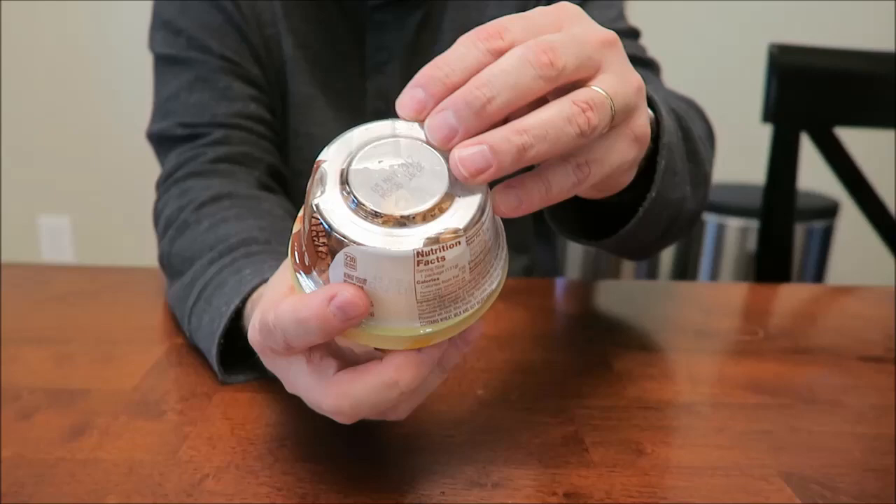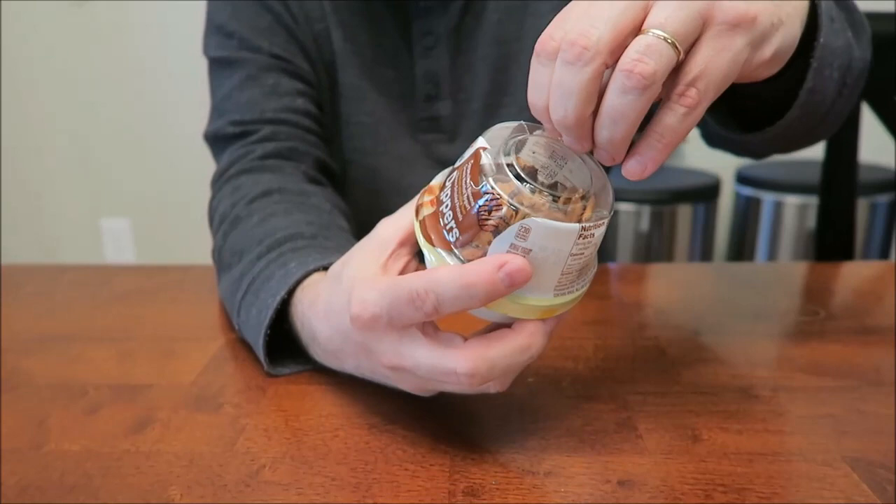It does have a little perforated section on the back, so you can just pull it open like that when it wants to cooperate with you.